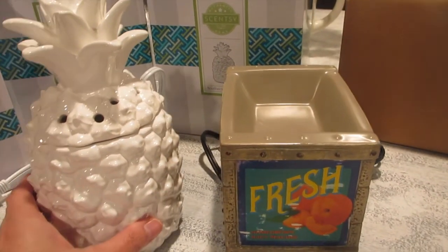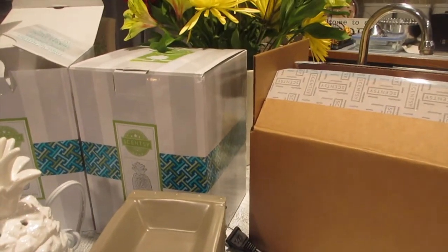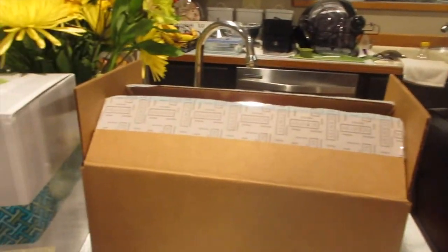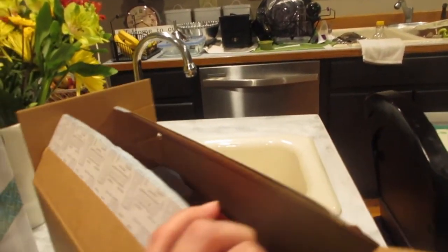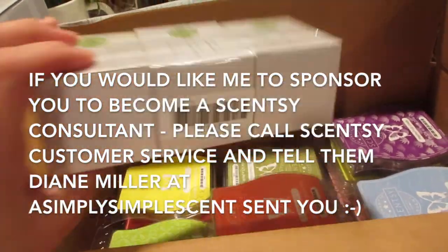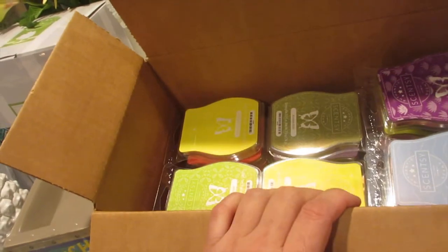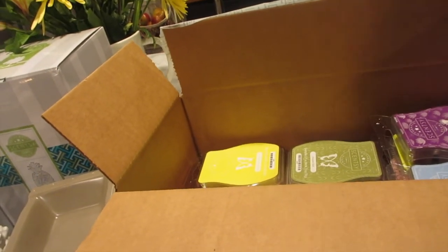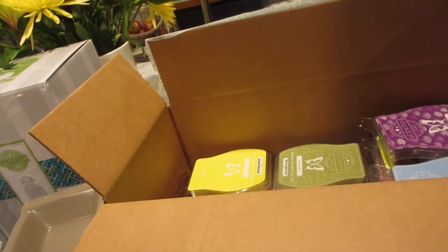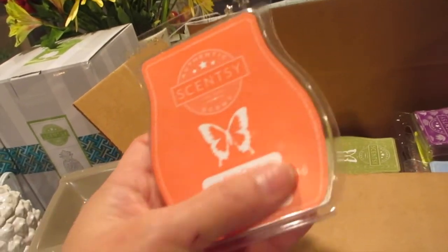Those are my two warmers and I'm very happy about them. I could replace the glass one I have on the side with the Fruit Crate. Now let me show you guys what bars I got. I also got light bulbs. So first, a quick disclaimer: I bought one of everything since I'm into the fruity island scent. There were so many good ones and I wanted to try one of each — if I like it, I can order more.